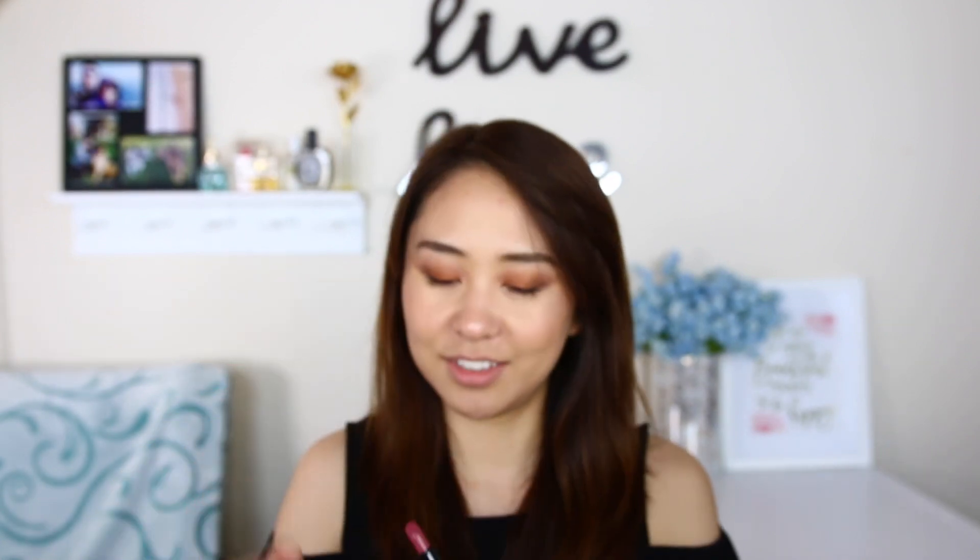Really nice! All right, which one should we start with? Let's try the Tarte one first — I'm the most excited about this one. Oh, it's super creamy! But I don't think I like it. If you have a much lighter skin tone than me, this will probably be the best shade for you, but for me it doesn't look good. Am I right?